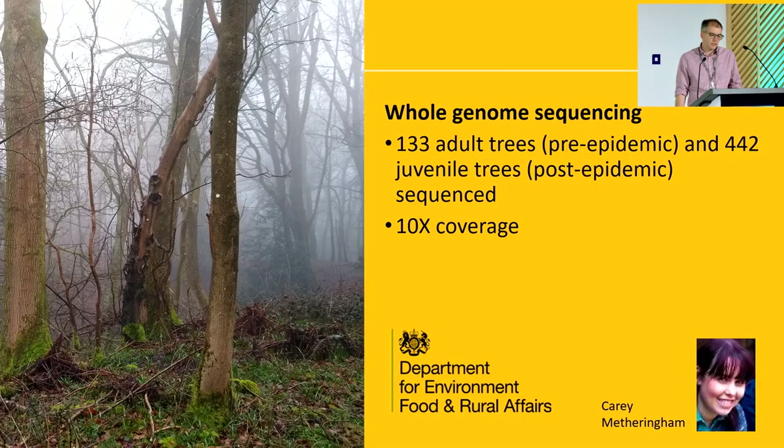We then did whole genome sequencing on 133 adult trees and 442 juvenile trees in that one area, to 10x coverage. The adult trees established before ash dieback came in, so they hadn't really been under ash dieback selective pressure — they were damaged now, but very few had actually died at this point. Whereas the younger trees had had the opportunity to have been screened by ash dieback and would have faced natural selection, but how strong would that have been?